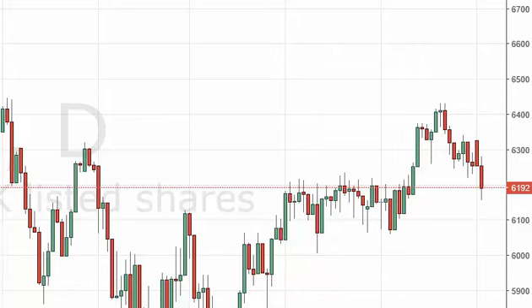It looks as if the market will find buyers there, though we just don't have the right support candle yet. Perhaps on a short-term chart — a 4-hour or hourly chart — we may look at that as an opportunity to go long. If we get some type of hammer or similar signal, a possible buy targeting around 6350 or so.